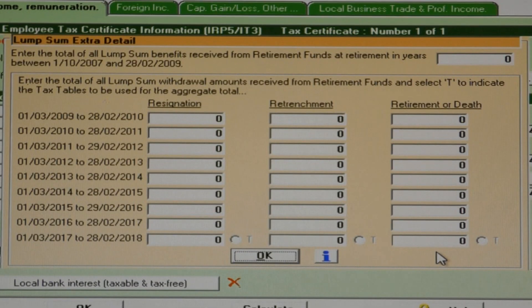If the retrenchment amount paid out is the result of an involuntary retrenchment, then the code 3901 amount on the IRP-5 is treated and taxed as if it was a code 3915 lump sum paid out at normal retirement. It will be taxed according to retirement benefit tiered tax tables.